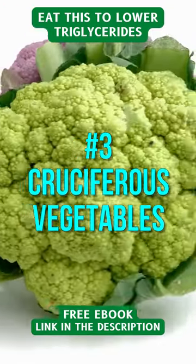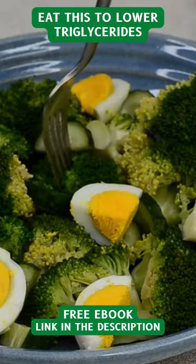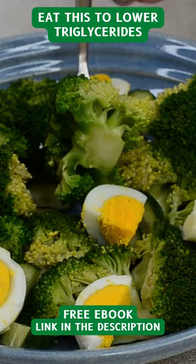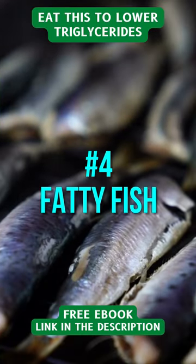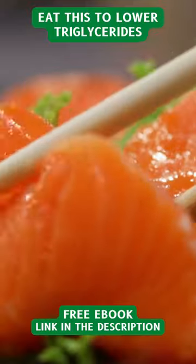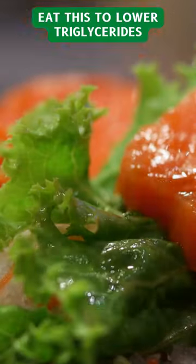3. Cruciferous vegetables. Cruciferous vegetables like cauliflower and broccoli contain compounds that help reduce triglycerides. 4. Fatty fish. Fatty fish like sardines and salmon are good sources of triglyceride-lowering omega-3 fatty acids.